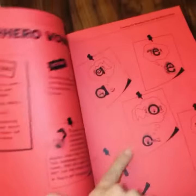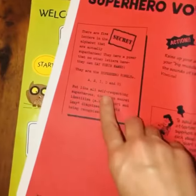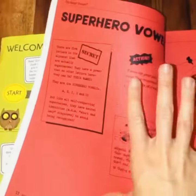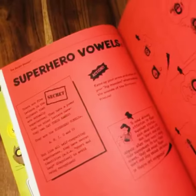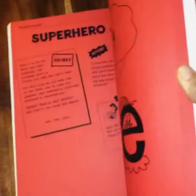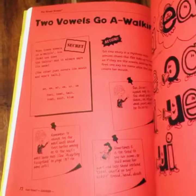What it does is it goes over all of the phonics rules and it gives you a fun little story to go with them. So you have this great story that kids will remember, you'll remember, and it just makes learning phonics so much more fun and so much easier.